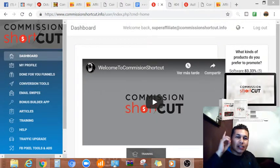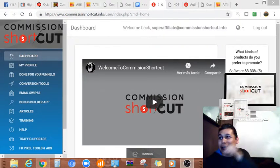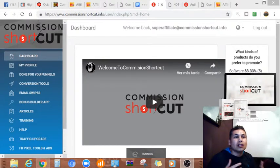As you see here at the top I have a little picture of the Commission Shortcut so you can identify the icon of the product, and right here you will see the members area of the actual product — what you're gonna find in the dashboard, the done-for-you funnels, conversion tools, email swipes, bonus builder app, articles, training, traffic upgrade, Facebook pixel, and more.